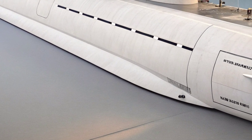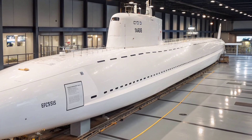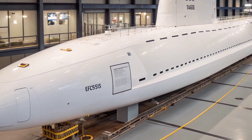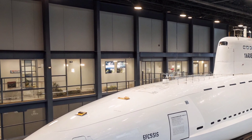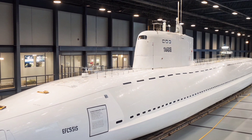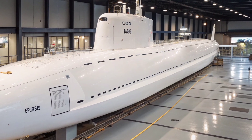One of the defining features of USS Virginia is its sophisticated sonar suite — an integrated system that includes bow-mounted arrays, wide aperture flank arrays, and towed arrays capable of detecting faint acoustic signatures across vast distances. This high-performance sonar system enables the submarine to track adversary vessels, navigate complex underwater terrain, and conduct intelligence, surveillance, and reconnaissance missions with exceptional effectiveness. The electronic warfare systems layered into the vessel also allow it to monitor and intercept communication signals, adding another dimension to its information-gathering capabilities.